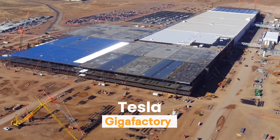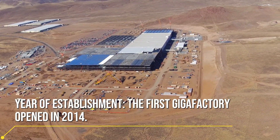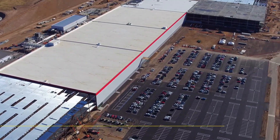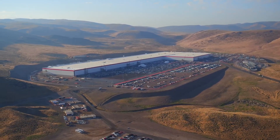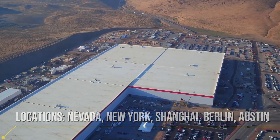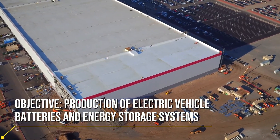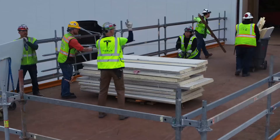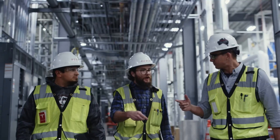The Tesla Gigafactory is located in the middle of the Nevada desert and covers an area of 1.9 million square meters — one of the largest buildings in the world. Elon Musk's imagination and engineering skills come to life here, revolutionizing the world's energy consumption. The factory produces lithium-ion batteries and parts for Tesla vehicles. These batteries are the heart of electric vehicles and are also vital for home energy storage systems, supporting energy independence worldwide.